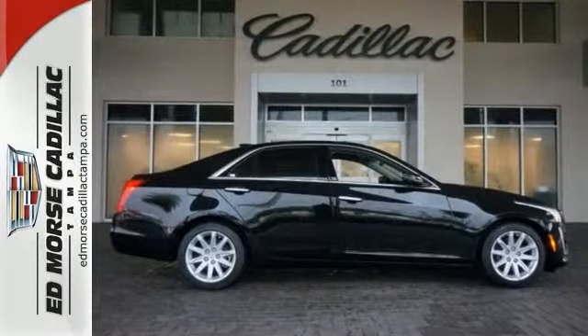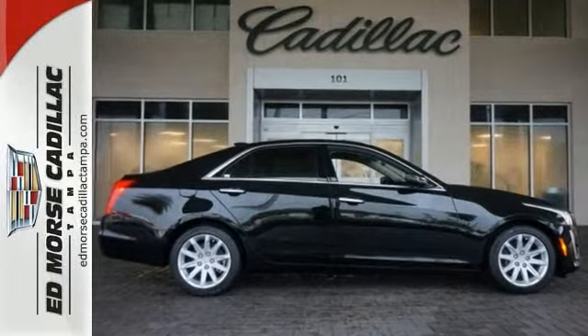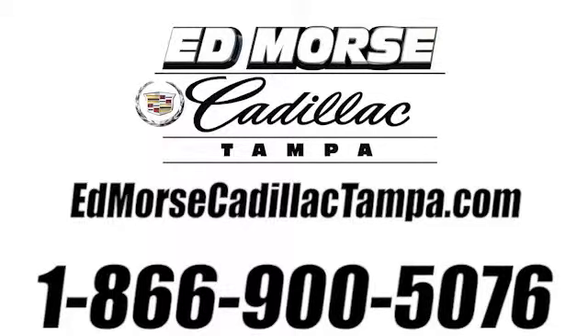Don't let it pass you by. Give us a call for more information. Call us today at 866-900-5076.